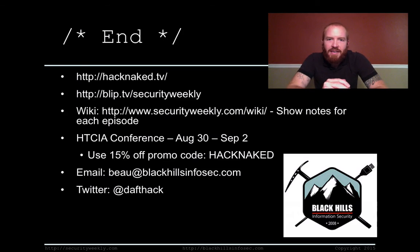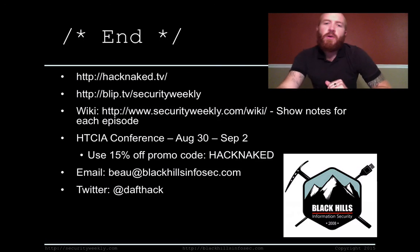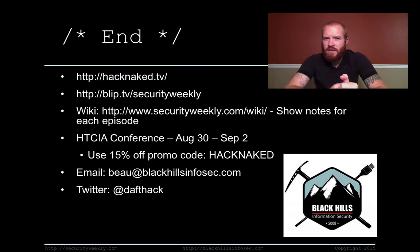That's it for this week's edition of Hack Naked TV. Check out more at hacknaked.tv. You can check out the always hilarious, always informative Security Weekly at blip.tv slash securityweekly, and show notes at securityweekly.com slash wiki. I'll be speaking at the HTCIA conference on command and control testing and data exfiltration — use the 15% off discount code 'HACKNAKED' all uppercase, no spaces. Contact me at bow at blackhillsinfosec.com or on Twitter at daptac. Have a great weekend. Bye.